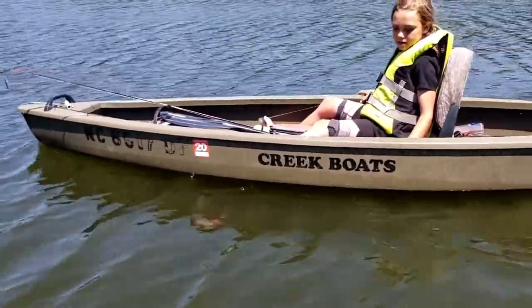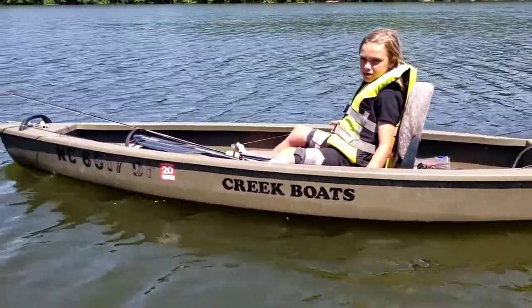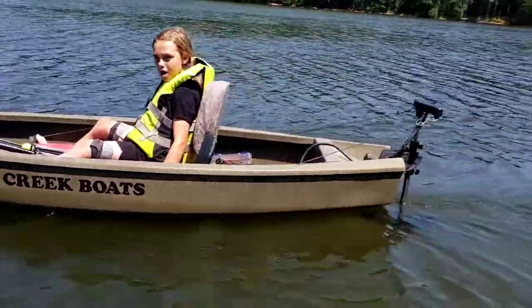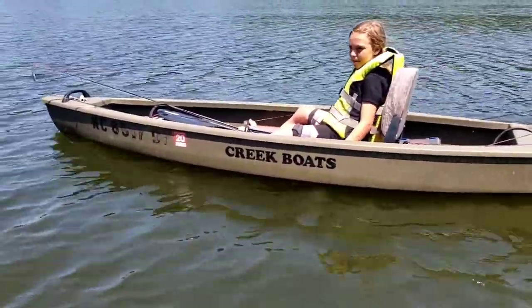Creek boats are made in Albemarle, North Carolina, which is not far from Charlotte, North Carolina — maybe 45 minutes from Charlotte. But that's where these boats are made. If you like small water fishing, these are really good boats.